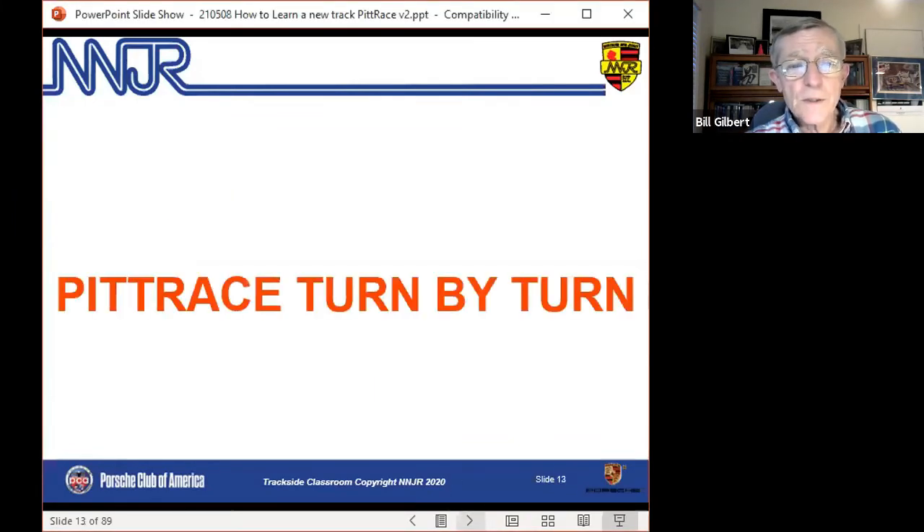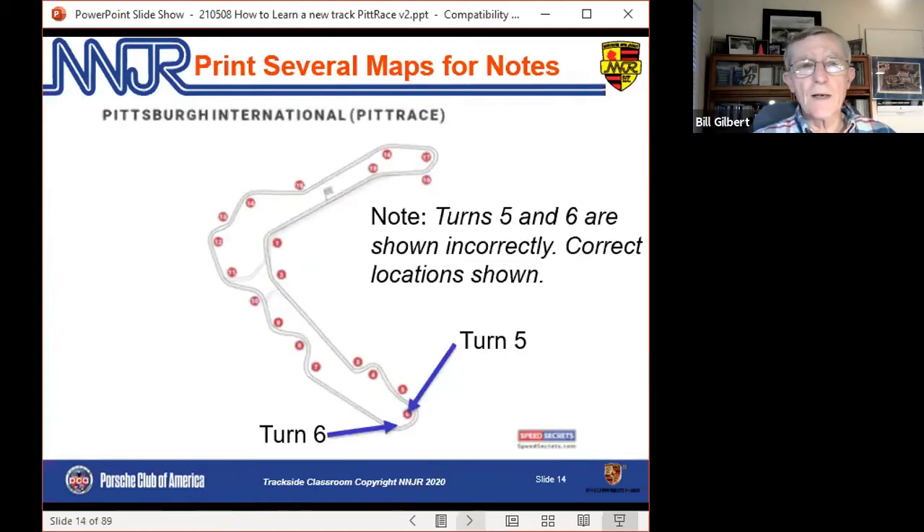So Pit Race turn-by-turn. First thing I want to note: print out a bunch of track maps. The Speed Secrets track map on the website is designed for notes — especially if you print it in landscape, it gives you plenty of room. It has turns five and six mislabeled, which is not a big deal, but five and six are the 180-degree turn at the bottom of the track map and they're not in the right place on that map. Everything in my slides tonight and in the notes deals with five and six in the correct place: five is the first half, six is the second half of that 180-degree turn.